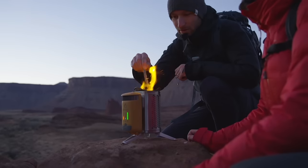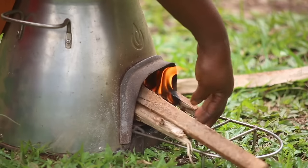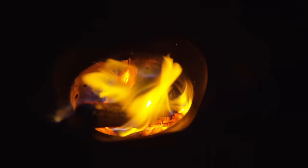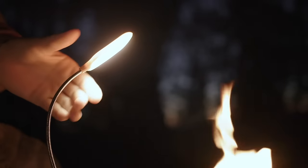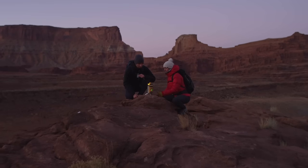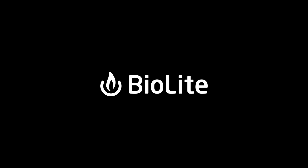And anytime you go off the grid with BioLite, you're helping us bring safe, reliable energy to households around the world. Clean energy is all around us — we just need the right tools to unlock it. Discover a smarter, cleaner campfire with the BioLite Camp Stove 2 Plus, part of the BioLite energy ecosystem.